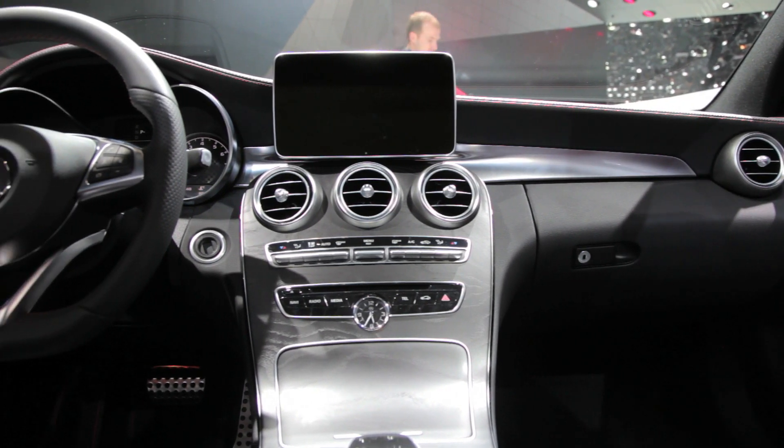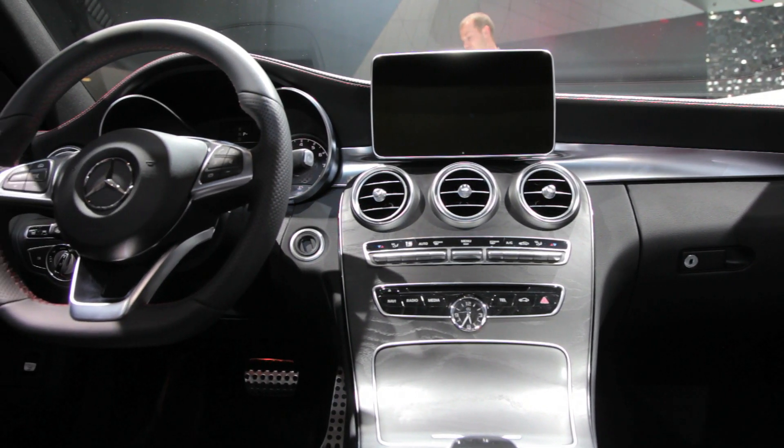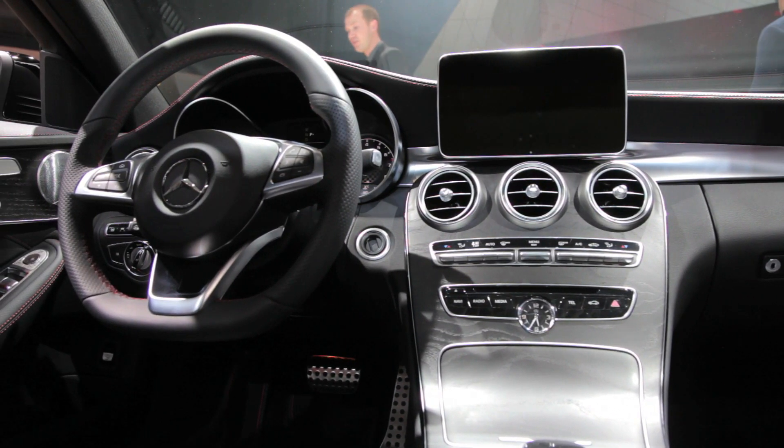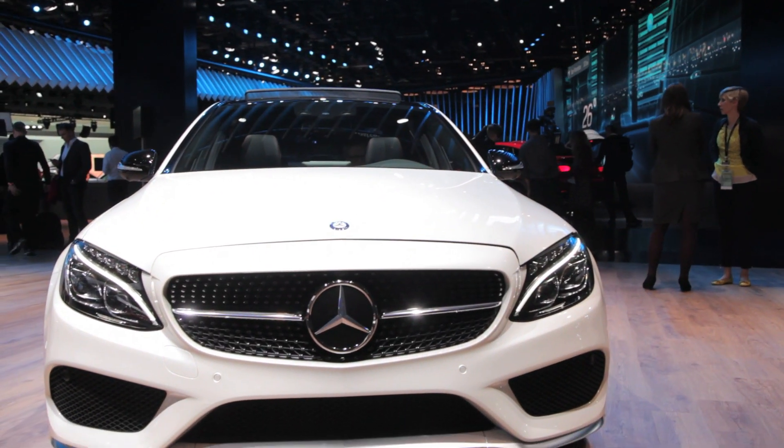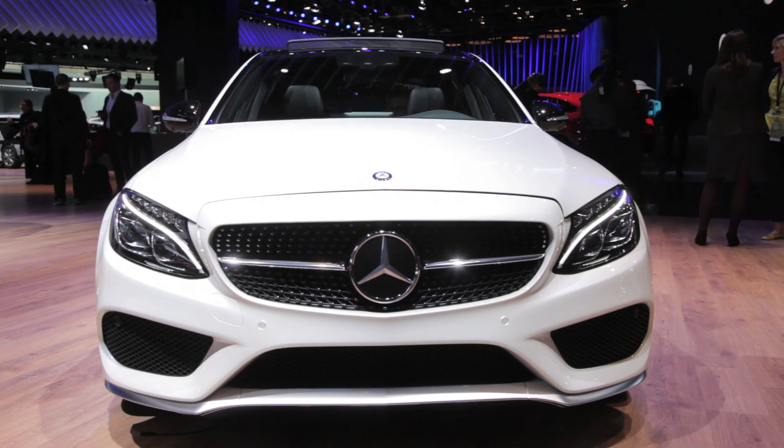Like most sporty luxury sedans, the C450 will offer customizable drive modes to suit the driver's mood. The most frantic Sport Plus setting will partially suppress the engine during wide-open throttle upshifts to allow for quicker gear changes.